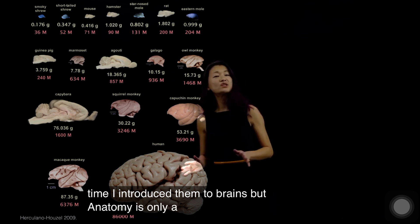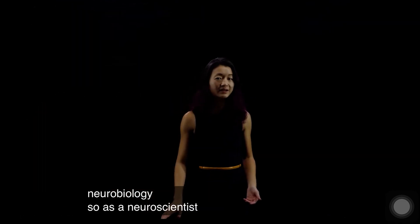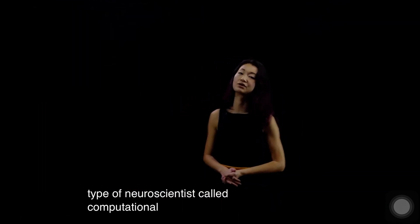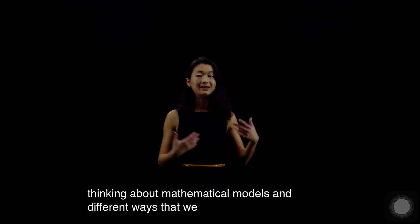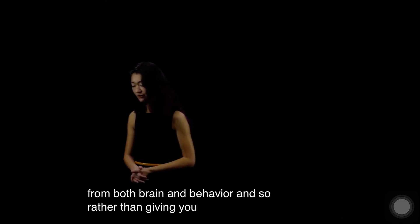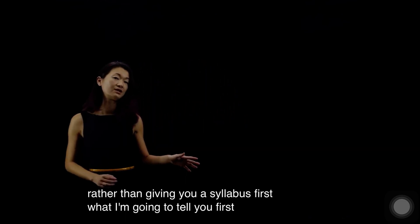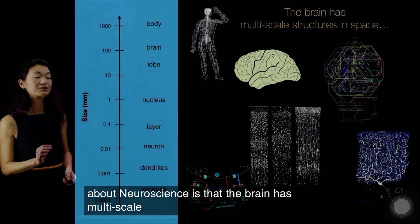Anatomy is only a very small part of our understanding of neuroscience and neurobiology. As a neuroscientist — I happen to be a type called a computational neuroscientist — what that means is that I really like thinking about mathematical models and different ways that we can analyze data from both brain and behavior. Rather than giving you a syllabus first, I'm going to tell you my perspective of why I'm a neuroscientist and why I feel this is a really interesting field that will occupy the rest of my career and hopefully the careers of many others.